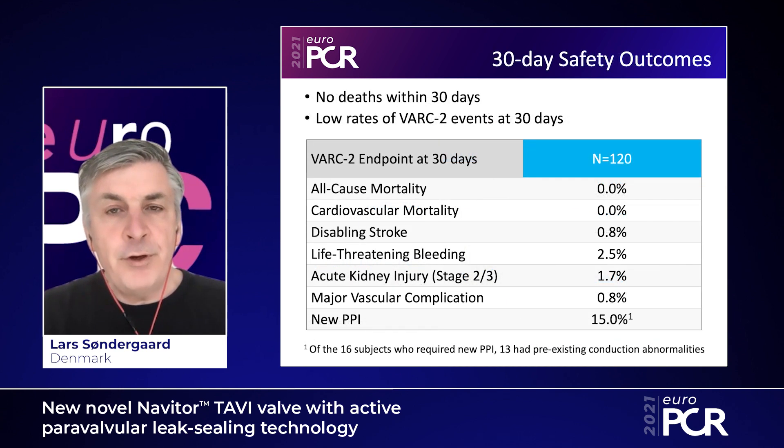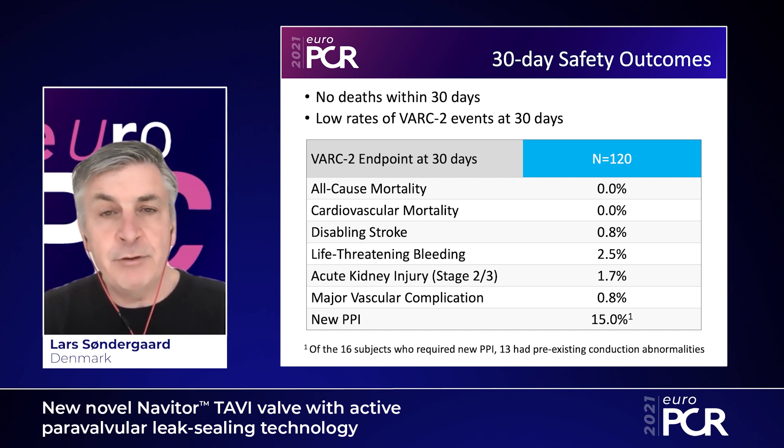Coming to the 30-day safety outcomes for the first 120 patients included — all patients at high or extreme surgical risk — there was no mortality at 30 days. The rates of stroke, bleeding, acute kidney injury, and vascular complications were very low. There was 15% of patients who received a new permanent pacemaker, and out of those 16 patients, 13 had pre-existing conduction abnormality. This is partly due to the new FlexNAP system, which enables more precise implantation of this valve.